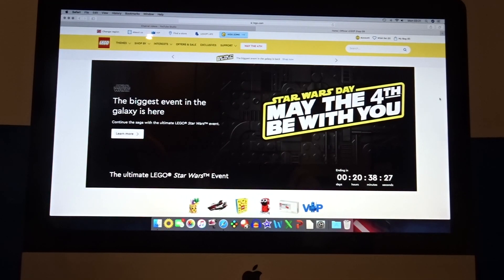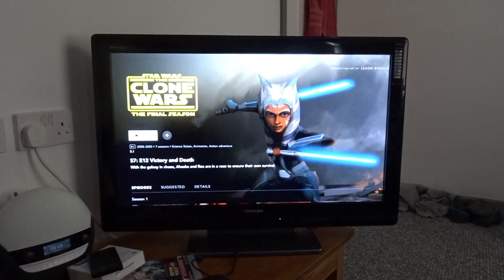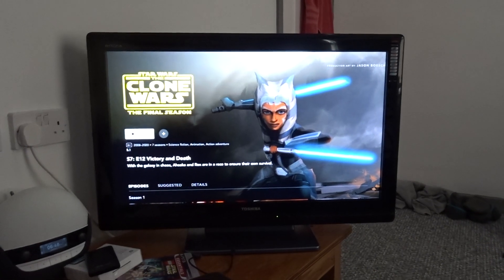I've just realized they've run out of the promos, so you can't even get the free gift for purchase on May the 4th, which is absurd to me.